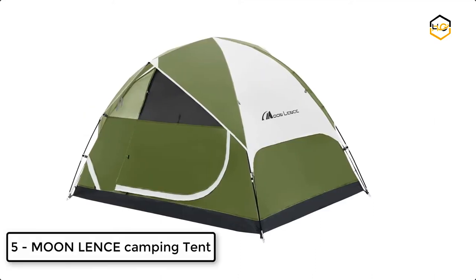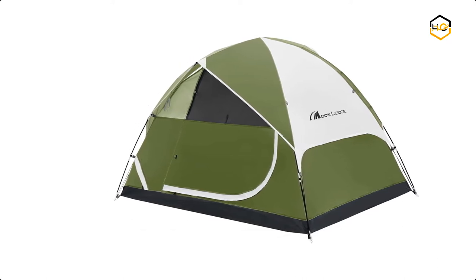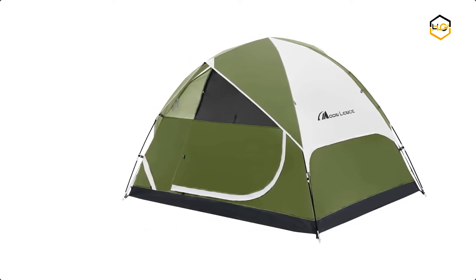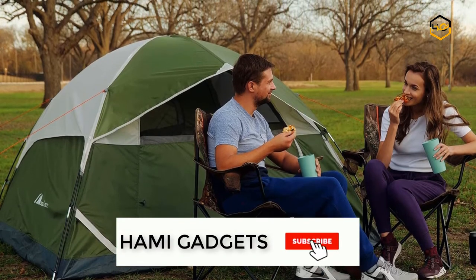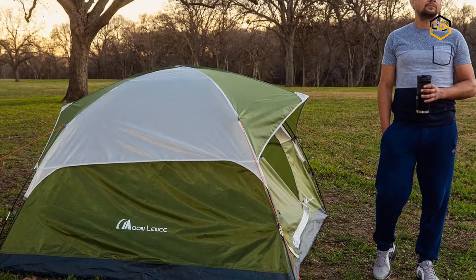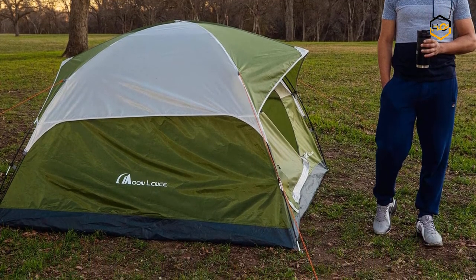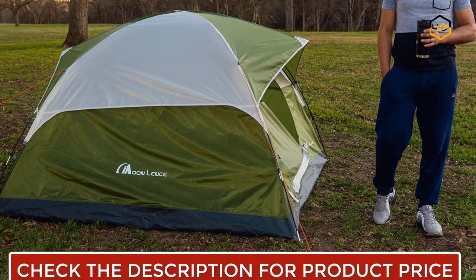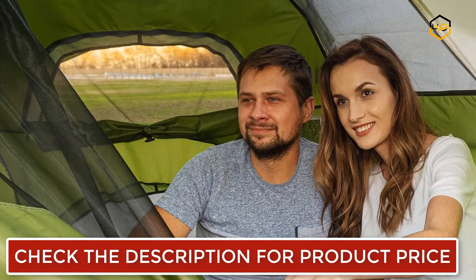At number 5, we have the Moon Lens Camping Tent. This tent comes with big breathable mesh and a removable rainfly that provides great ventilation, keeping the air inside fresh even on damp and sultry rainy days. Mesh pockets sewn into the tent's walls store small essentials within easy reach. The lightweight tent can be stored in a carry bag, making transport easy and suitable for a light burden camping trip. It has an easy setup method and roomy capacity enough for six adults.